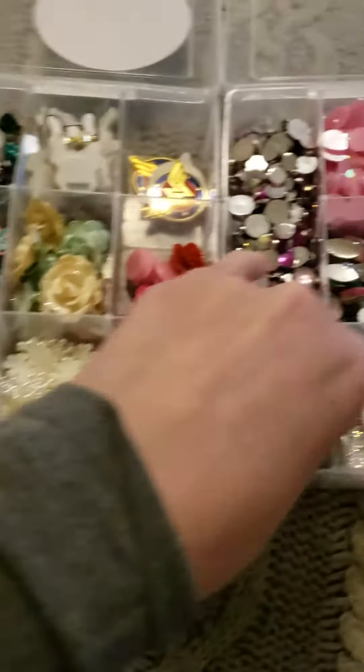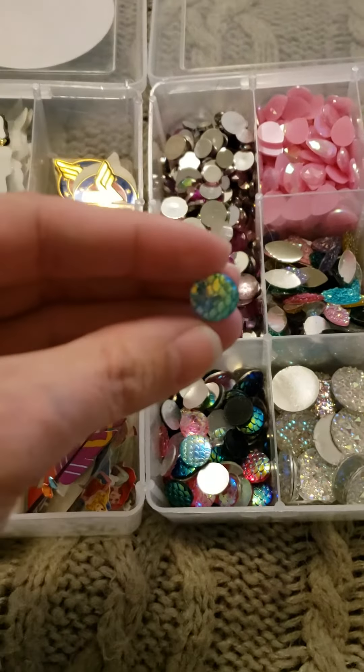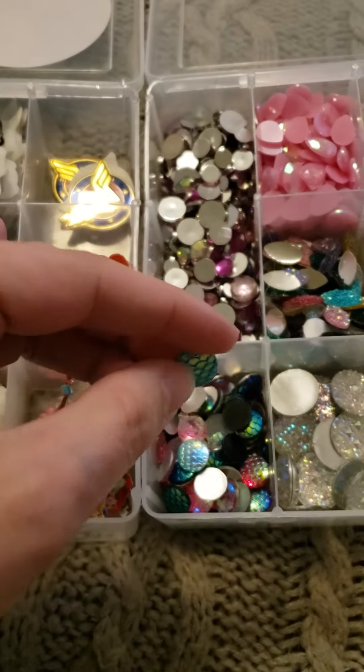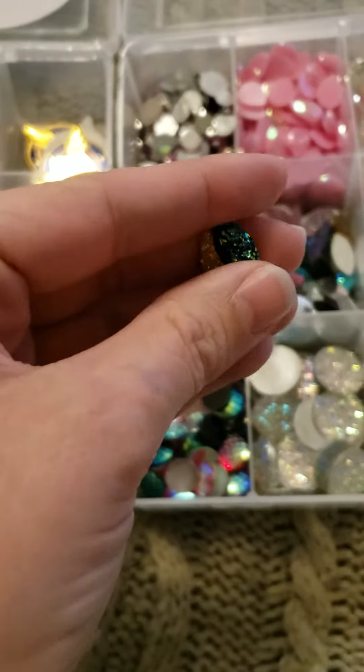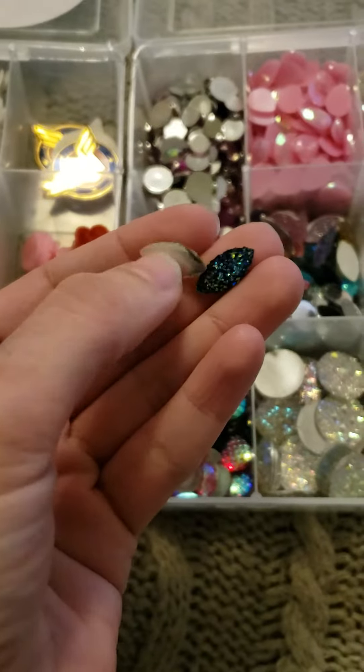And then I definitely had to pick up some of the — kind of hard to see — the mermaid scales, and then the little like double teardrops in assorted colors.